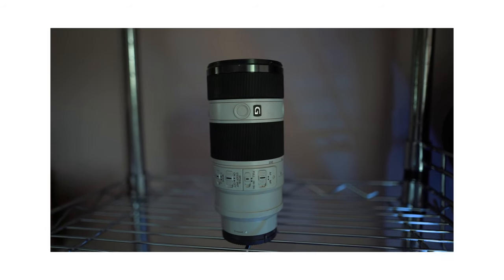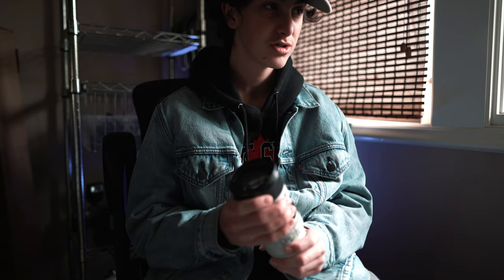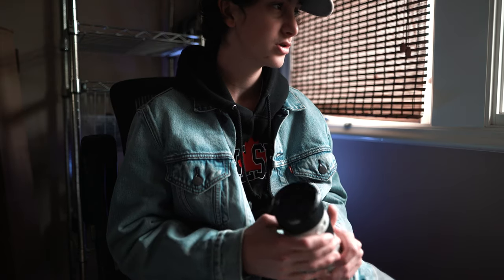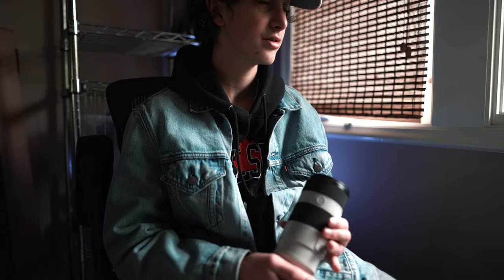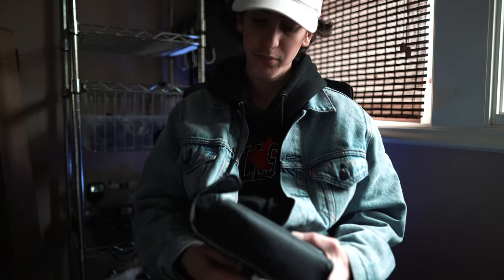Lastly in the lens collection, we have the 70-200mm f4. I picked this up as a very good cheaper zoom lens, for around $900 used. It has pretty good quality — it does drop quality around 105mm up to 200mm, although I still love it. I use it a lot for car photography, sometimes for portraits, and sometimes for street photography. This is a very durable lens; it has lasted me a few years now. That caps off the lenses.